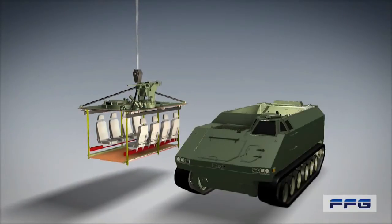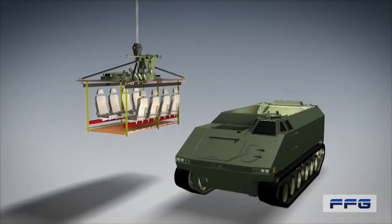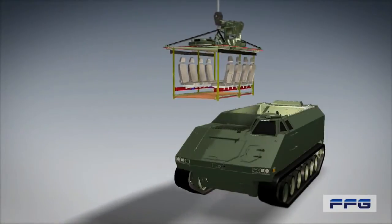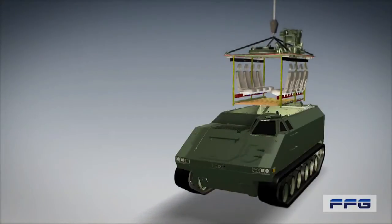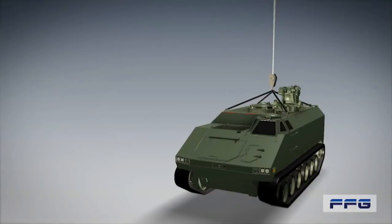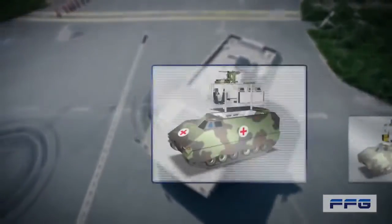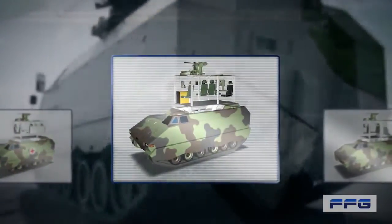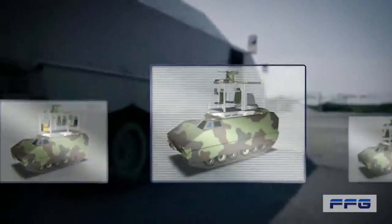Standardised interfaces ensure the easy change of the mission module. This allows the quick and easy change of different vehicle variants, eminently in the field. All standby mission modules are stored and transported in standard ISO containers, which facilitates logistics. Based on the modular concept, every prospective vehicle variant is adaptable to the carrier vehicle.